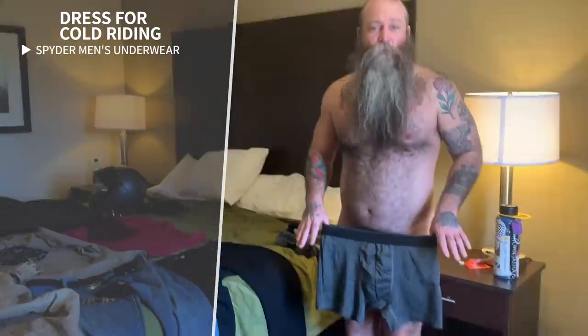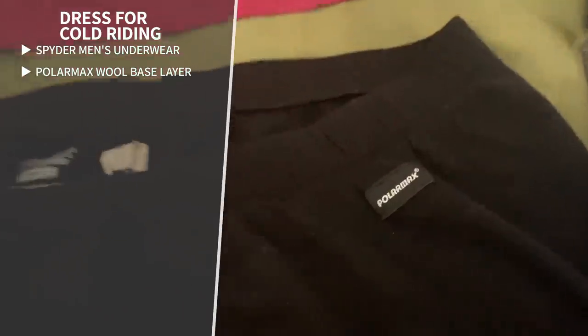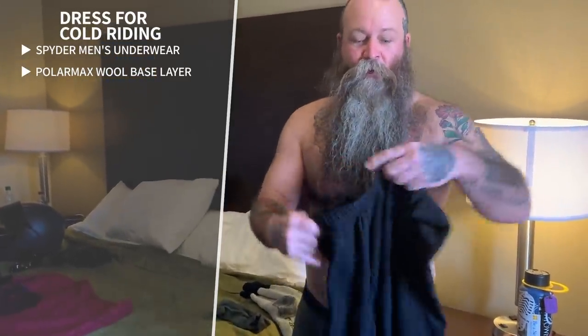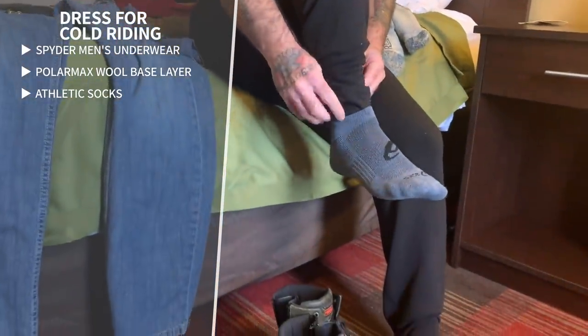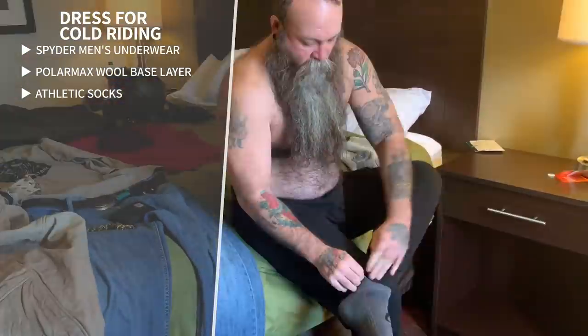We're going to start with underwear. I wear Spider underwear — you can get these at TJ Maxx, they're really cheap. That's my underoos. Next I put on my woolies. We talk about woolies a lot. These are from Bass Pro — we got them years ago doing a lot of kayaking. These are called Polar Max. I wear extra large, which fits around a 36-38 waist. After I put them on, I go with a pair of athletic socks — these are Asics — and I pull them up just over the top of the woolies to keep them tucked in so everything stays pulled down and doesn't ride up.